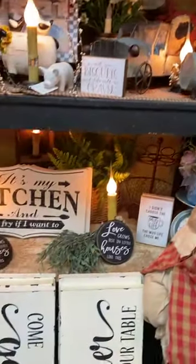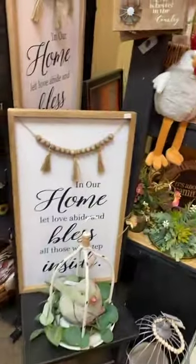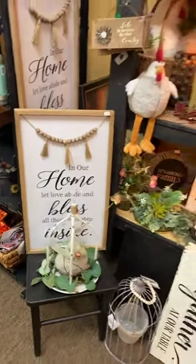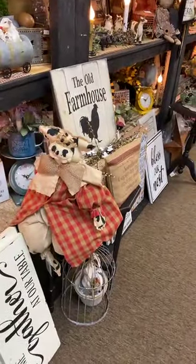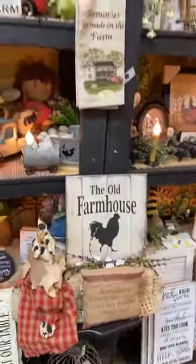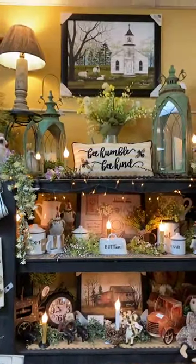Dropping to the bottom: 'It's my kitchen and I'll fry if I want to.' 'In our home let love abide and bless all those who step inside.' 'Come gather at our table' — and notice this American-made cow doll. Isn't she adorable? I hope everyone's doing well today. It's been a pleasure to be up here at Miscellaneous with my mother working today.